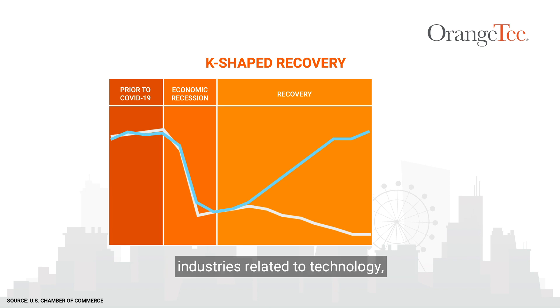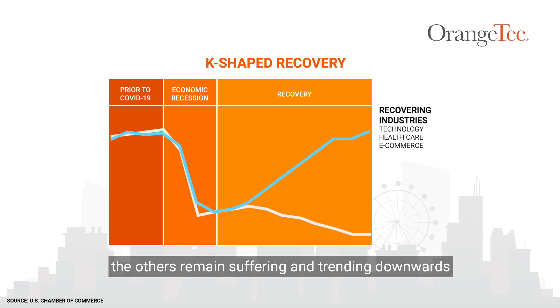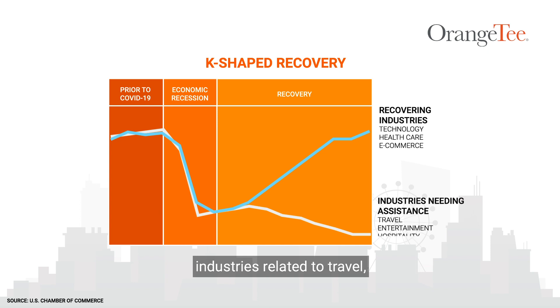For example, industries related to technology, healthcare, e-commerce, etc. are recovering faster. Concurrently, the others remain suffering and trending downwards — for example, industries related to travel, entertainment, hospitality, etc.